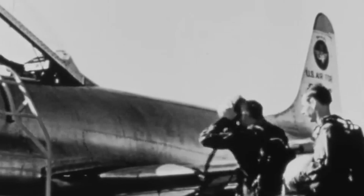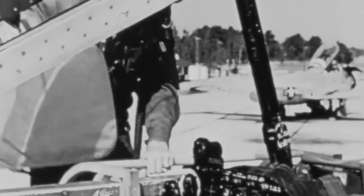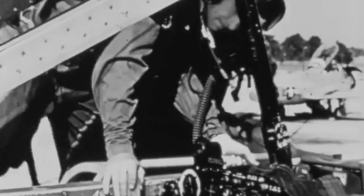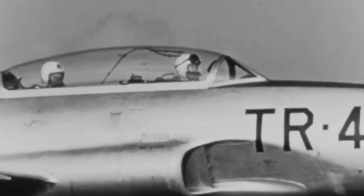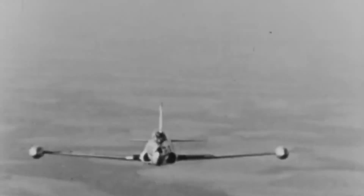Remarkably, the first prototype, the XP-80, was completed in just 143 days — an astonishing feat of engineering. The prototype took its maiden flight on January 8, 1944, with test pilot Milo Burcham at the controls. The XP-80 performed well during testing, displaying excellent speed and maneuverability.